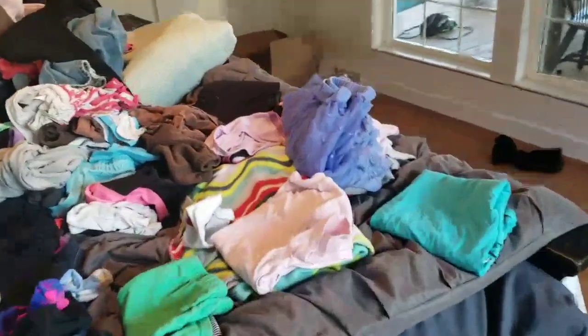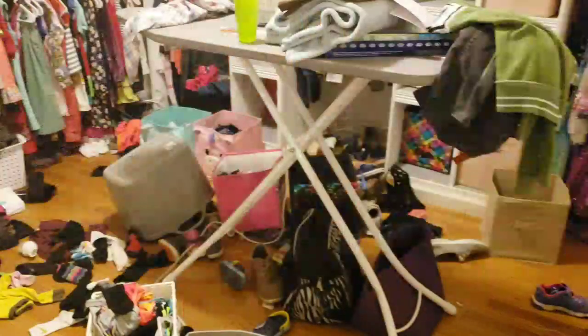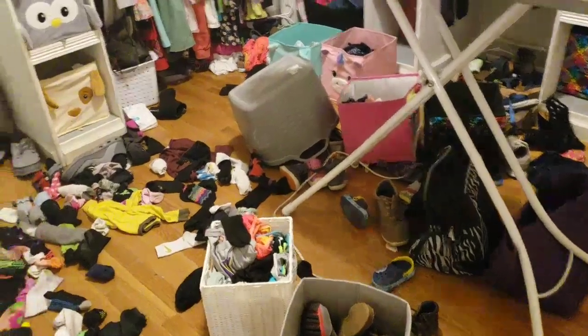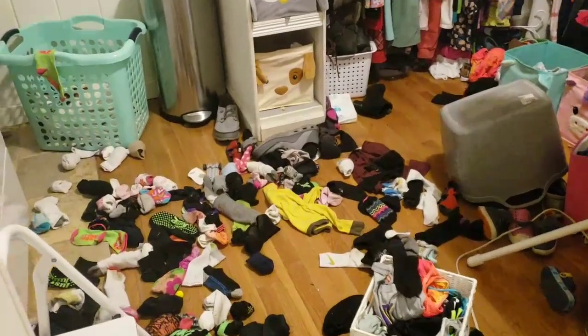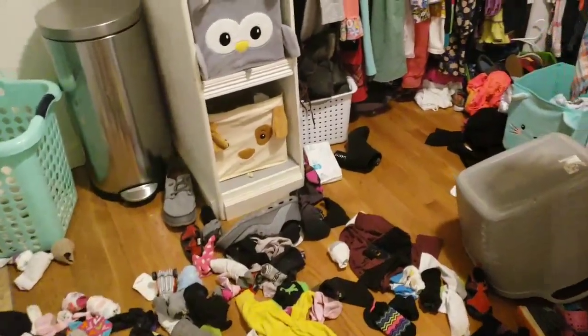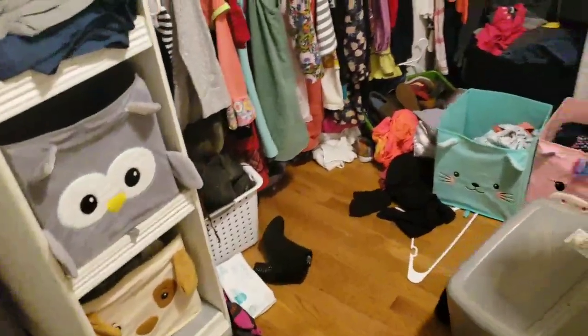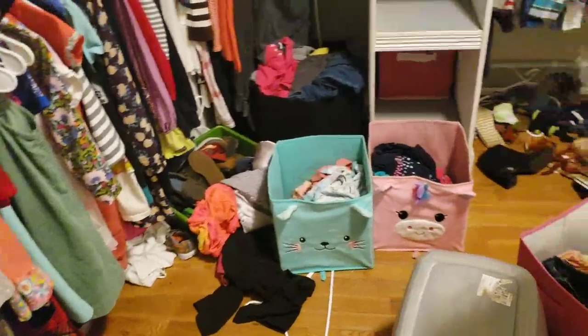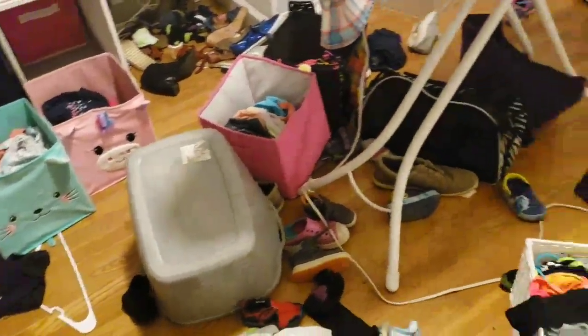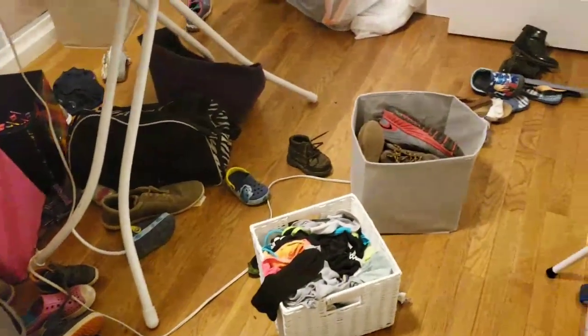I'm sorting and sorting and sorting, and then I hear the little boys in the laundry room. I walk in and this is what I find — they came in here and dumped everything on the floor. So y'all pray for me.